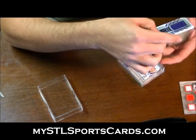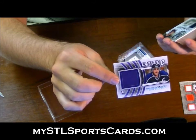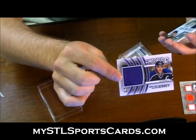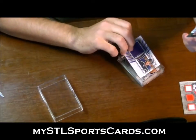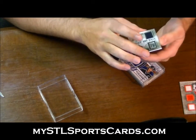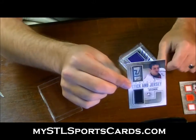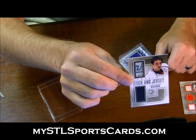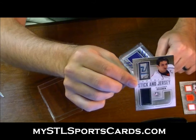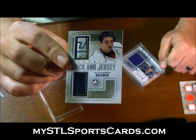Next we have a game-used jersey silver for the letter R: Luc Robitaille — oh man, this is a beautiful card. Captain C stick-and-jersey silver version for the letter O: Alexander Ovechkin. There you go Brock — stick and jersey silver, beauty.